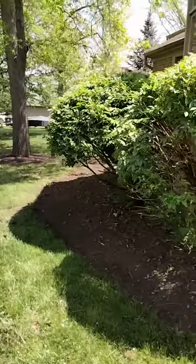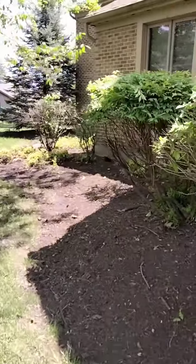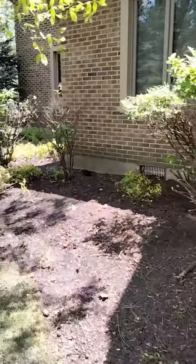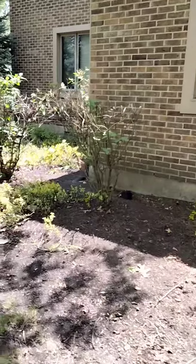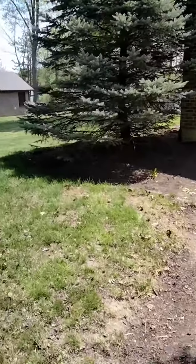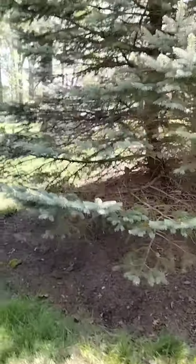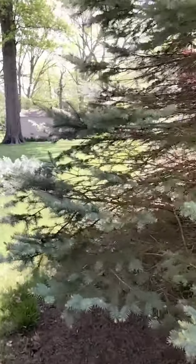You can tell the difference in the shrubs. Everything's cleaned up, looking tight and right. Now Andy's going to come here and do the edging up. It's going to look real good.